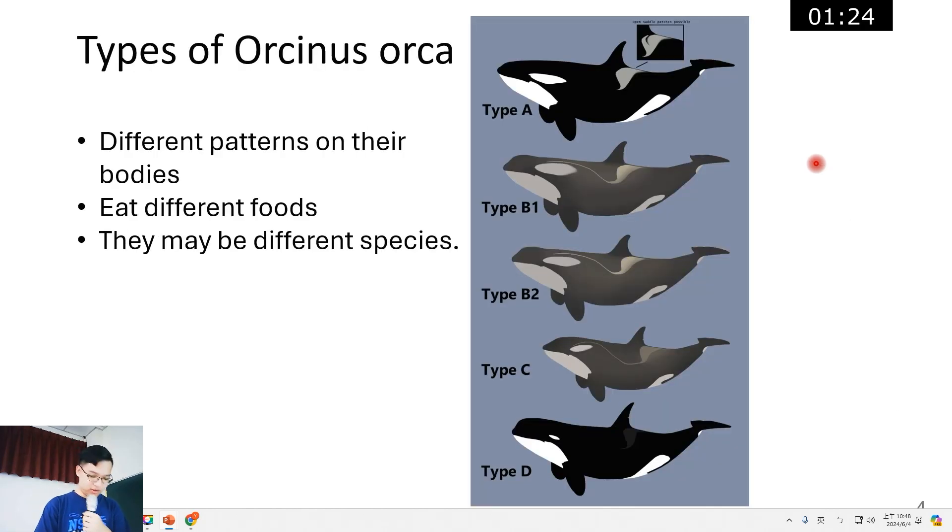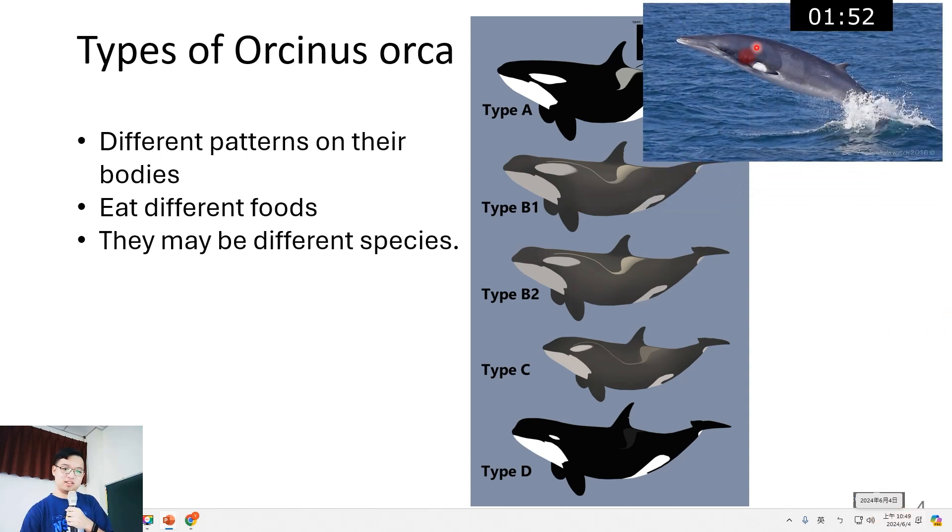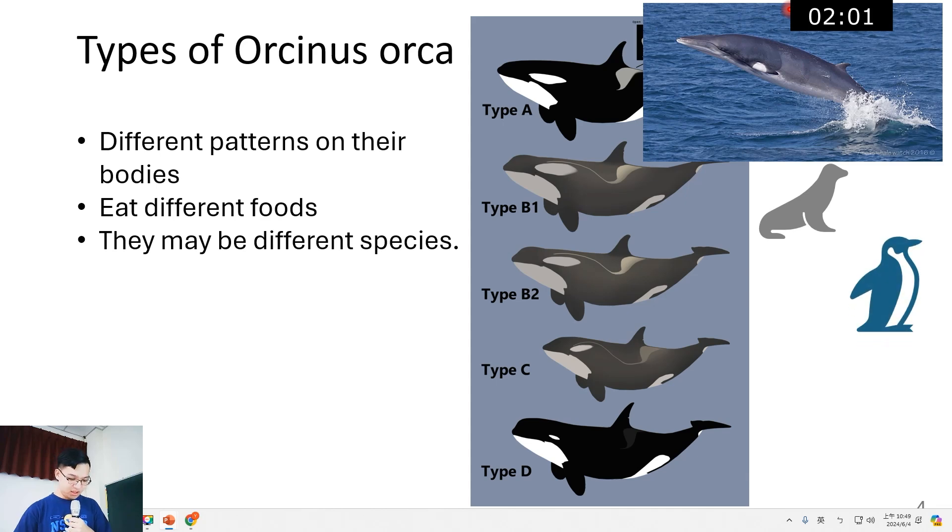Orcas also have several types: type A, B, C, and D. Type B orcas can be divided into B1 and B2. They have different patterns on their bodies and eat different food. Type A orcas like to eat the Antarctic minke whale. Type B1 likes to eat seals, type B2 likes to eat penguins, and type C and D like to eat fish.